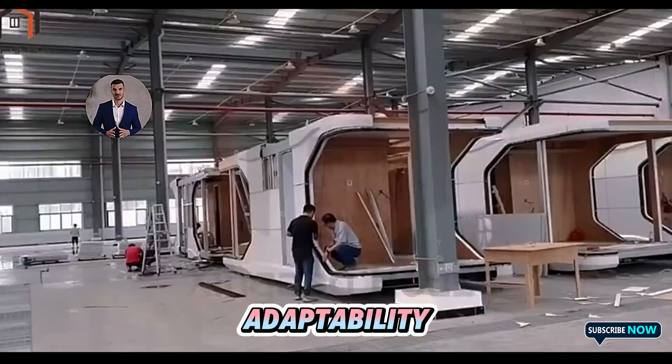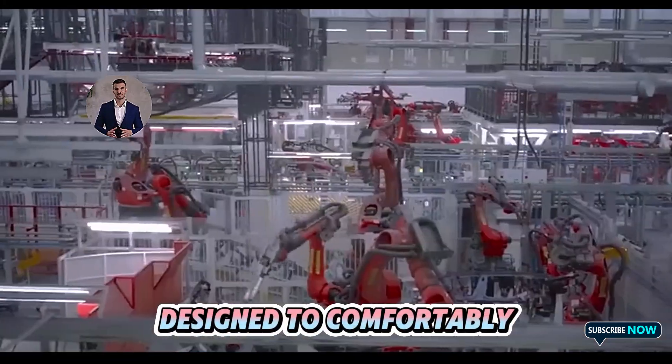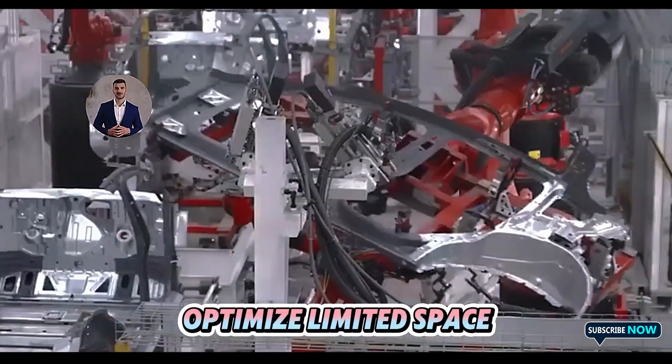Its versatility and adaptability make it ideal for a wide range of lifestyles. Designed to comfortably house one to two people, it's perfect for urban dwellers who need to optimize limited space.